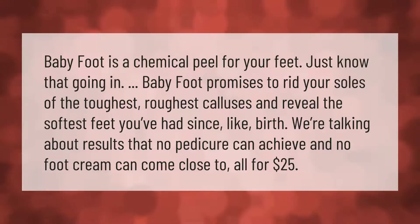Baby Foot is a chemical peel for your feet. Baby Foot promises to rid your soles of the toughest, roughest calluses and reveal the softest feet you've had since birth. We're talking about results that no pedicure can achieve and no foot cream can come close to — all for $25.